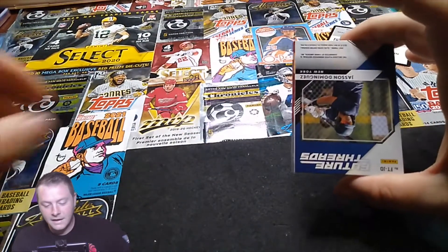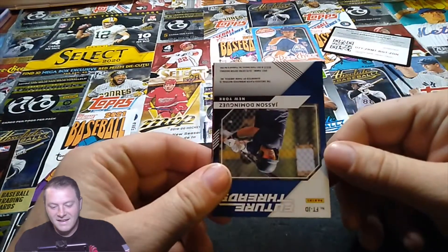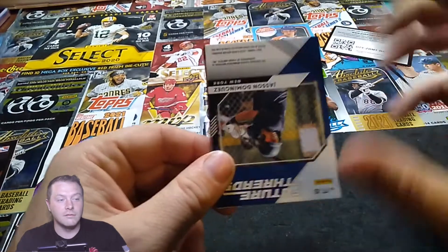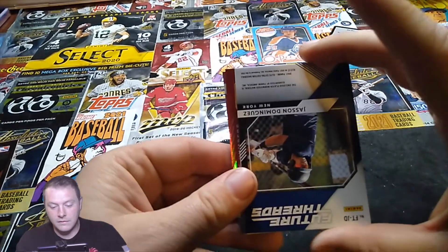Oh, if this is an auto this is huge. If this is a relic, this is the biggest punch-in-the-gut relic you can get. So we're gonna save it for the end.